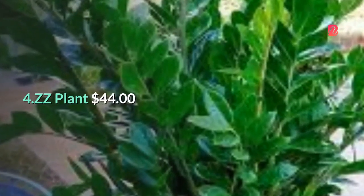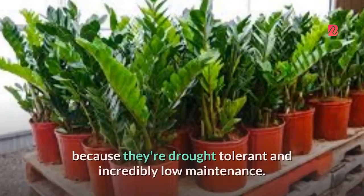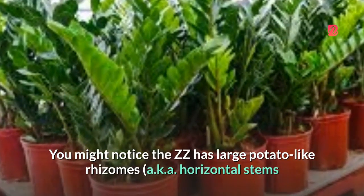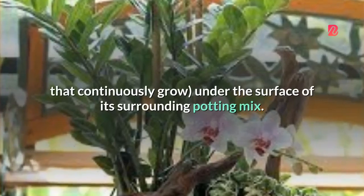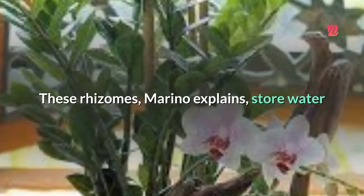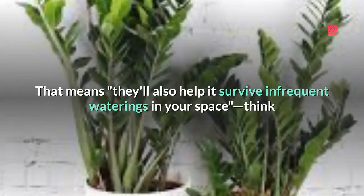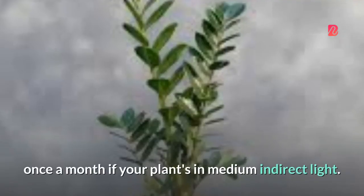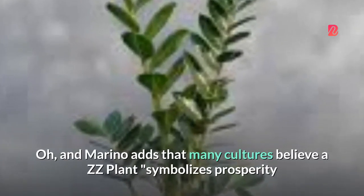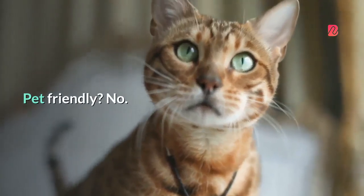4. ZZ Plant — $44. If you live in a lower-light environment, Marino suggests getting a ZZ plant because they're drought-tolerant and incredibly low-maintenance. You might notice the ZZ has large potato-like rhizomes — horizontal stems that continuously grow under the surface of its surrounding potting mix. These rhizomes store water and help the plant survive drought in its natural environment, meaning they'll also help it survive infrequent waterings in your space — think once a month if your plant's in medium indirect light. Many cultures believe a ZZ plant symbolizes prosperity and friendship, making it a great housewarming gift. Pet-friendly? No.